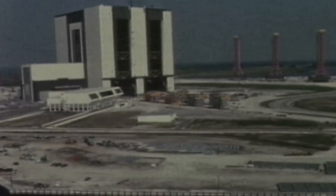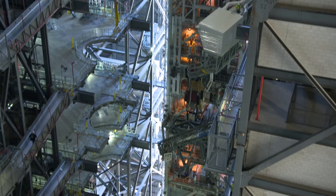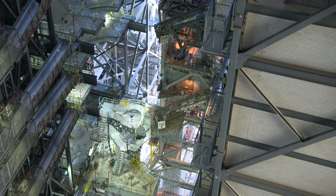This building was built in 1965 to support the Apollo program. Since then, we've had the Apollo, Shuttle, and now the SLS program here inside the building. And we're in the process of modernizing High Bay 3 to support the SLS program.